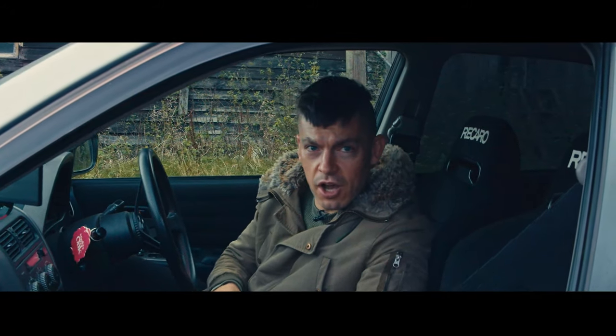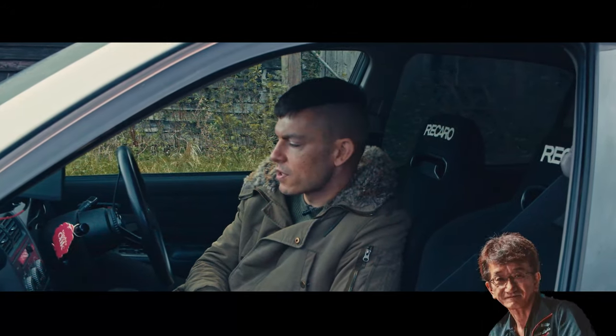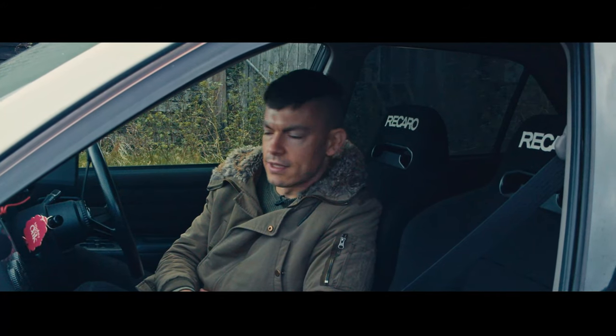This Alteza is actually a pretty serious car. It was tuned by Smokey at Top Secret in Japan. So join us and let's see what this thing's about.